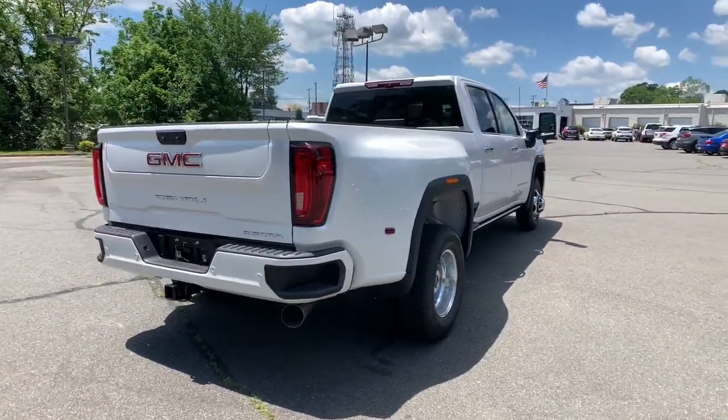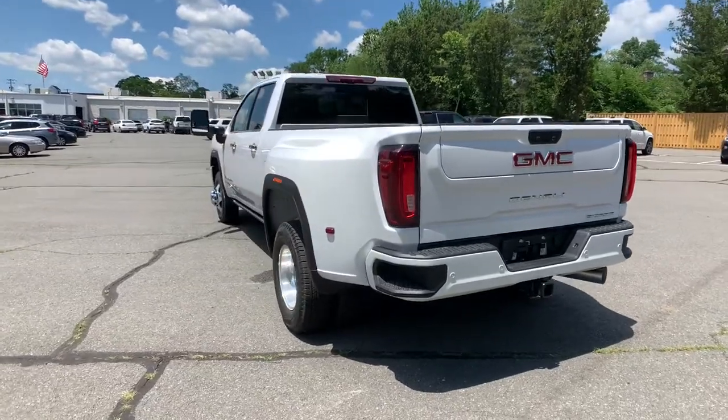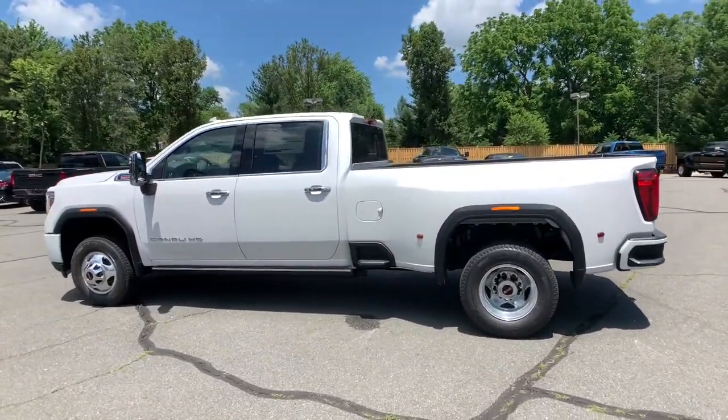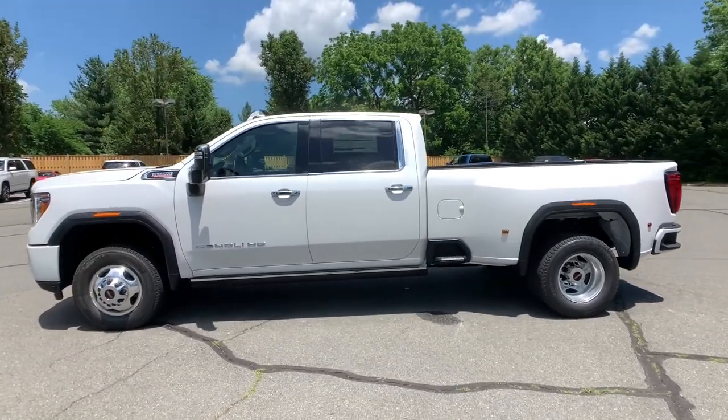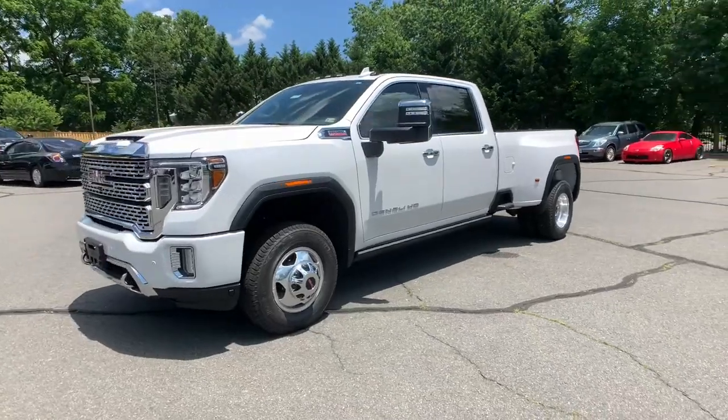These are just some of the great options this vehicle comes with: keyless entry, navigation system, heated mirrors, premium sound system, four-wheel drive, fog lamps, keyless start, eight-cylinder engine, cooled front seat, heated rear seat.